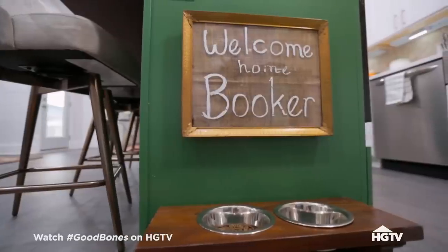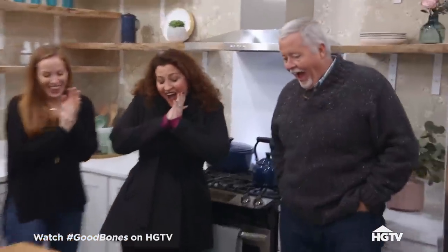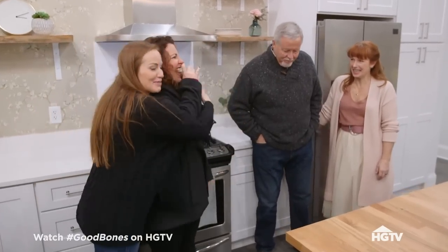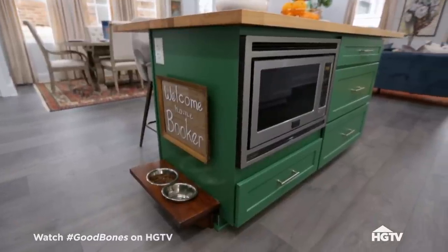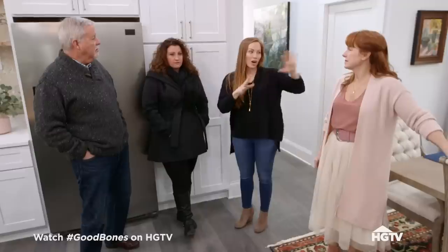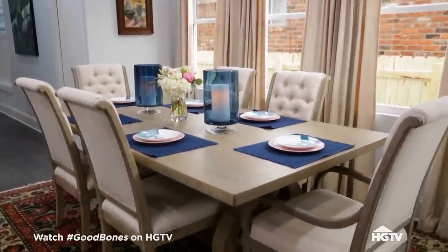And this was for Bookie. Oh my God, I'm crying — she's crying over the Bookie bowls! Book will love it. I cannot get over this house. Now you have enough space to really socialize, sit at the bar, formal dining. I love this dining space. Let's go check out your master.